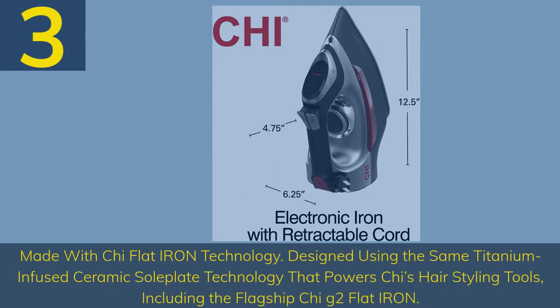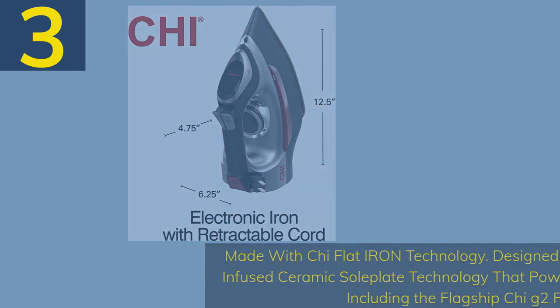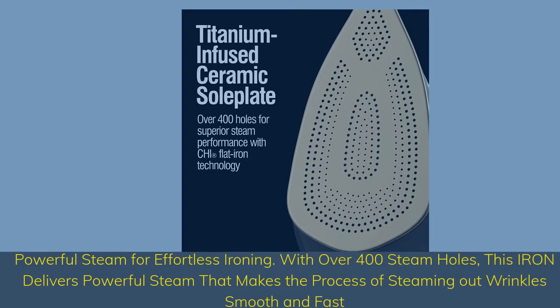Number 3. Made with Qi Flat Iron technology, designed using the same titanium-infused ceramic soleplate technology that powers Qi's hair styling tools, including the flagship Qi G2 Flat Iron. Powerful steam for effortless ironing — with over 400 steam holes, this iron delivers powerful steam that makes steaming out wrinkles smooth and fast.